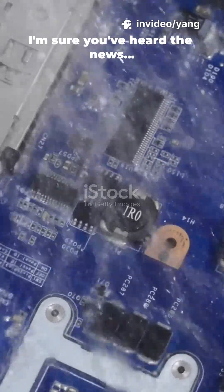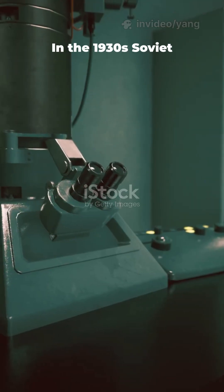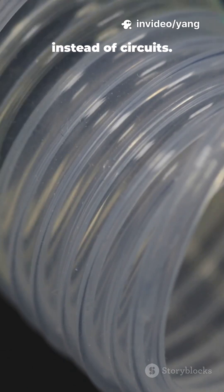I'm sure you've heard the news. Not every computer needs electricity. Some run on water. In the 1930s, Soviet scientists built fluidic computers — mechanical brains that used flowing water instead of circuits.